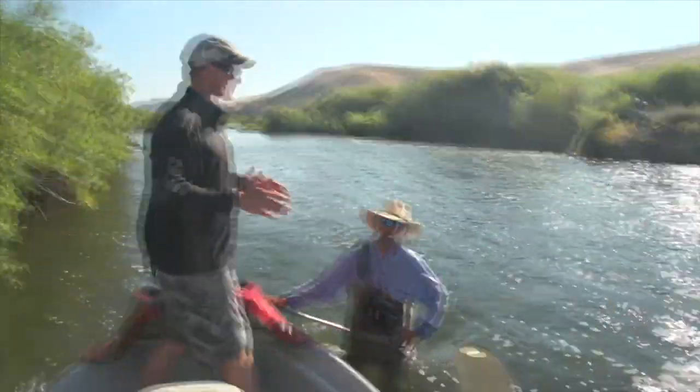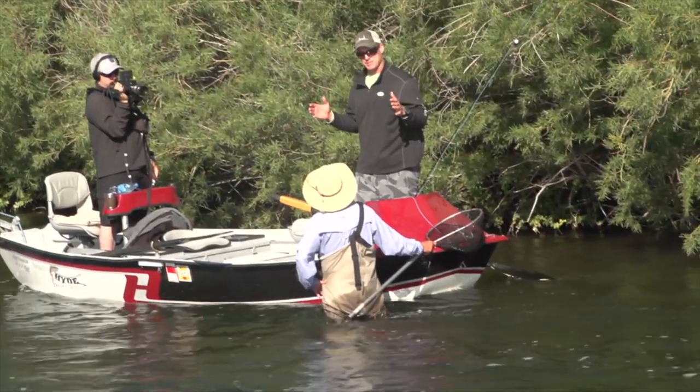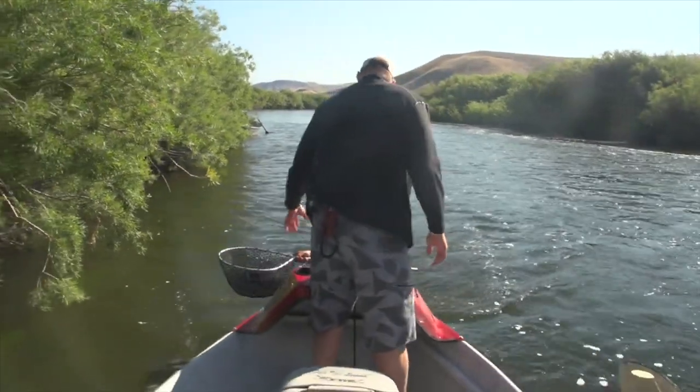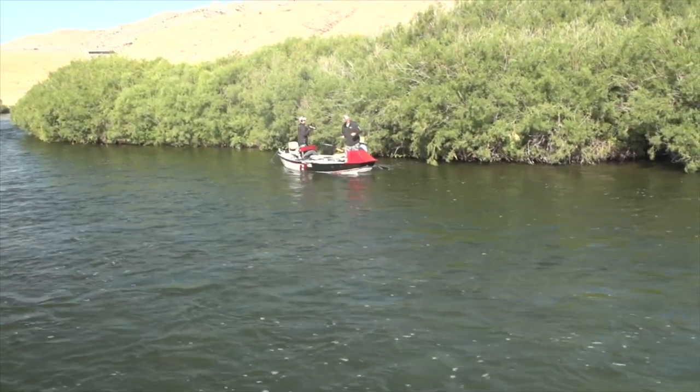We're out here fishing the Beaverhead today in southwestern Montana. I'm with my favorite guide of all time, Mike Bias. We have fished pretty much everything around here time and time again, but this river is special. It has huge fish and a ton of insects in the water — there's all kinds of trout food out here. Fishing the Beave is one of those special trips you make to come out here for giant fish.